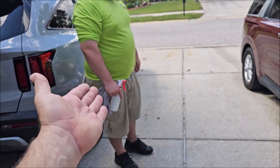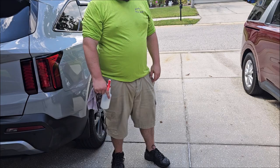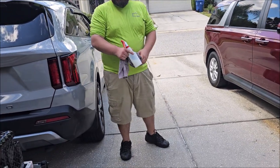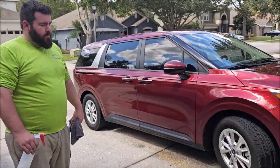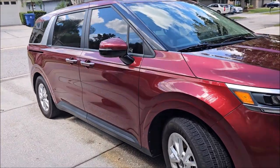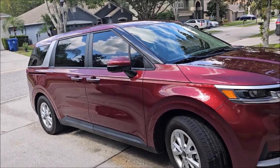If you guys want this, let me know. If you want a sample, let me know. I don't do free samples, but if you place an order on the website I could probably include a sample if you request it. I don't just ship out samples on my dime, unfortunately — that's not how this works.